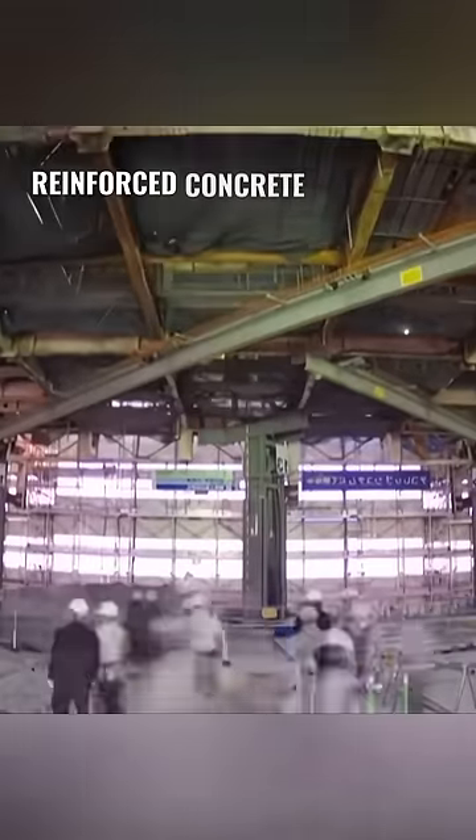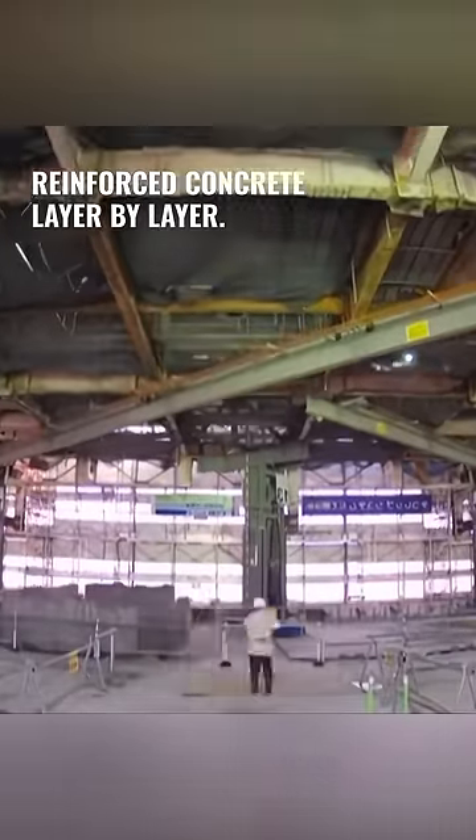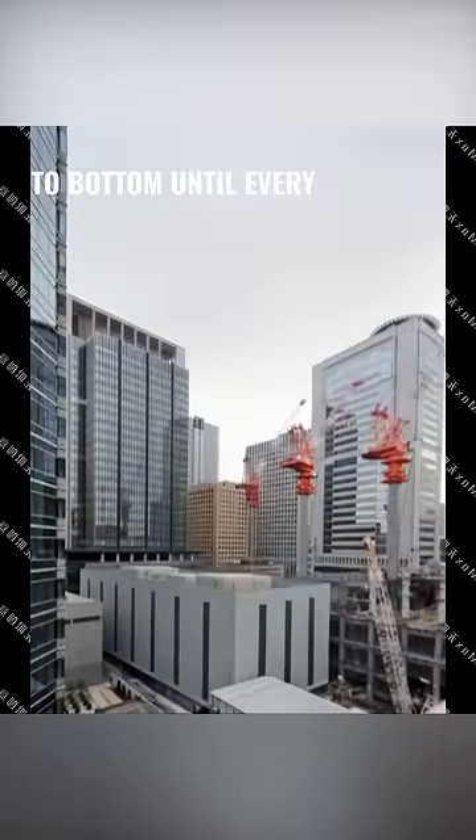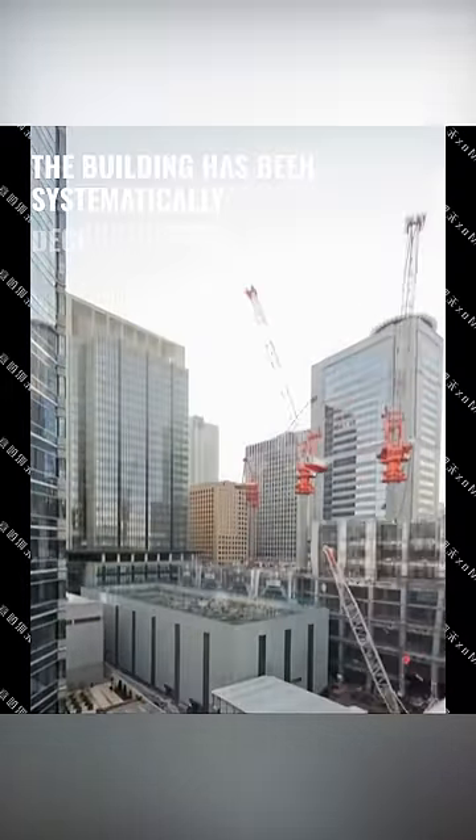Following this, they skillfully extract the reinforced concrete layer by layer. This meticulous process repeats from top to bottom until every floor of the building has been systematically deconstructed.